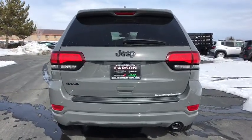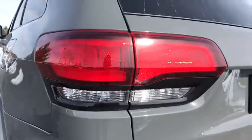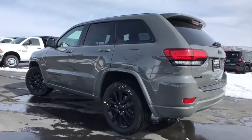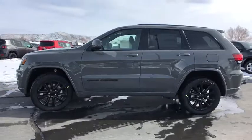Here are some of this vehicle's great options: remote engine start, power liftgate, auto dimming rear view mirror, universal garage door opener, heated front seat, heated steering wheel, security alarm, Sirius satellite radio, HD radio.